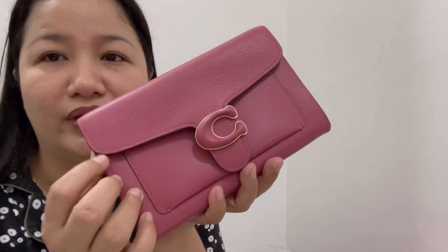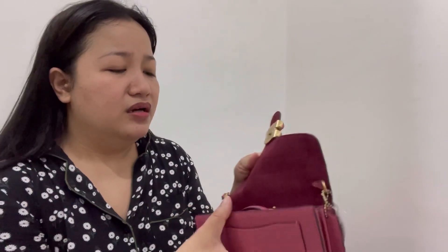This is the Tabby Wallet on Chain, which I actually reviewed before. I wanted to keep it, but since I already use the Astor, I'm going to resell this. The color is absolutely stunning — I love it. But we need space and extra income, so I'm going to sell it. If I do keep it, I'd let go of some of the other bags I said I'd keep.